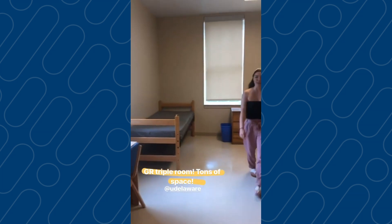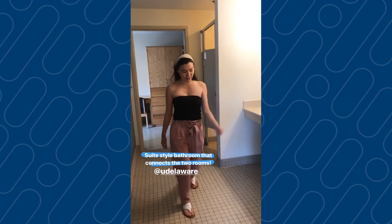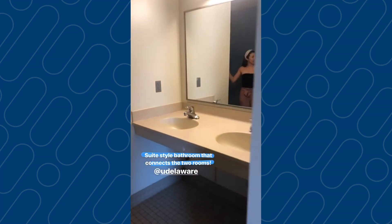Let's go check out the bathroom now. We're in your George Reed suite bathroom. As you can see, we have a shower here, two sinks, and a toilet, and it connects the two rooms.